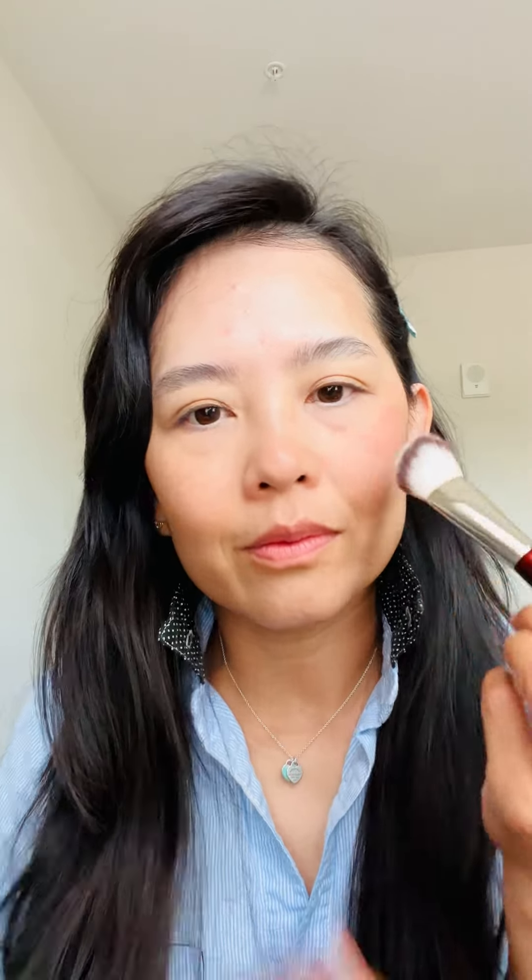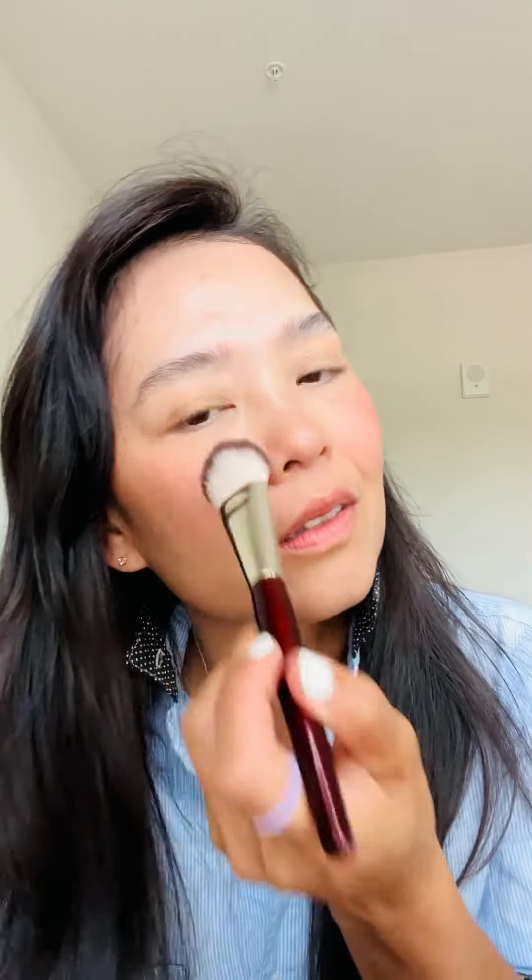I'm going for more of a summer look so I want my cheeks a little more pronounced. I'm going in with the BK Beauty 109 for blush. This may be enough or I may need more after the eyeshadow look is done, since sometimes when everything is together you feel like you need more blush. Whatever blush is left on the brush I like to put on top of my forehead just to blend things in.